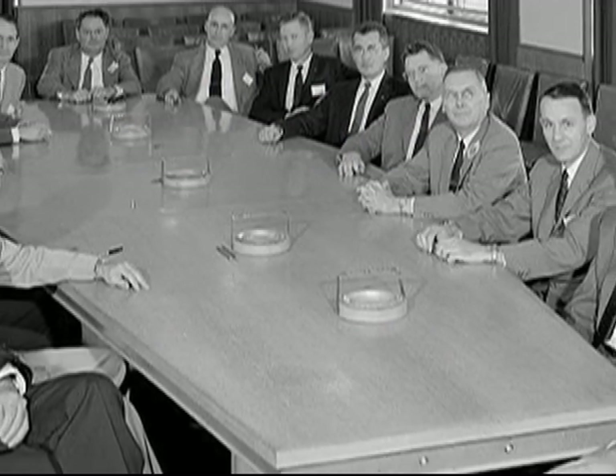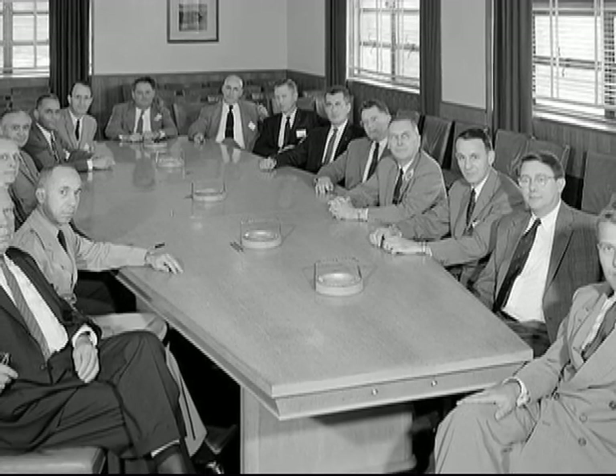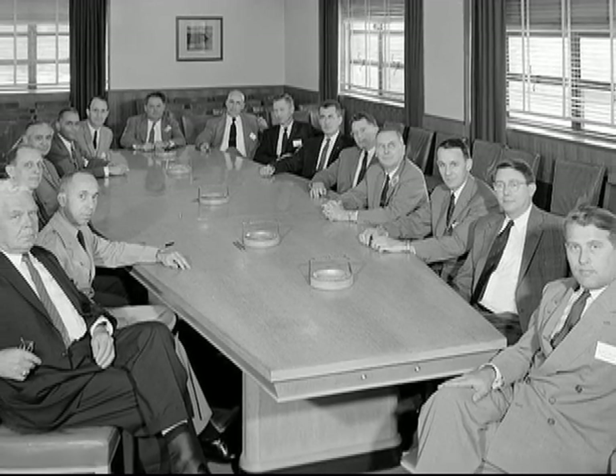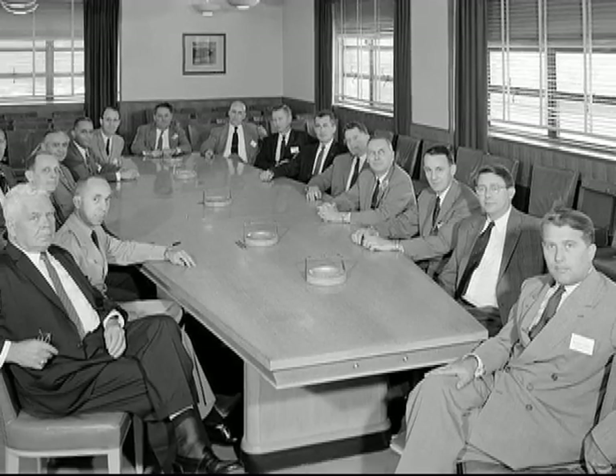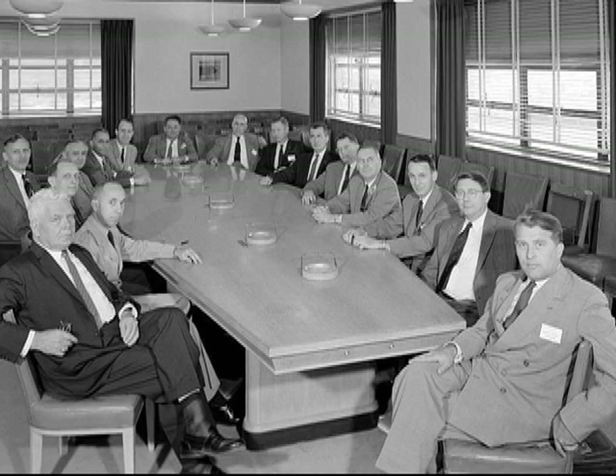But first, our trivia question. This model of diversity shown here is a meeting of the NACA, the National Advisory Committee for Aeronautics. It was the predecessor of NASA. It was founded on the 3rd of March. In what year?